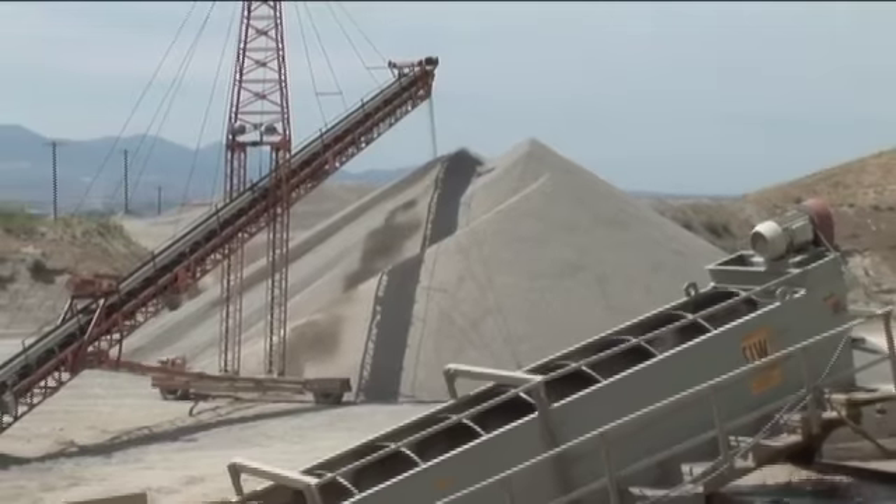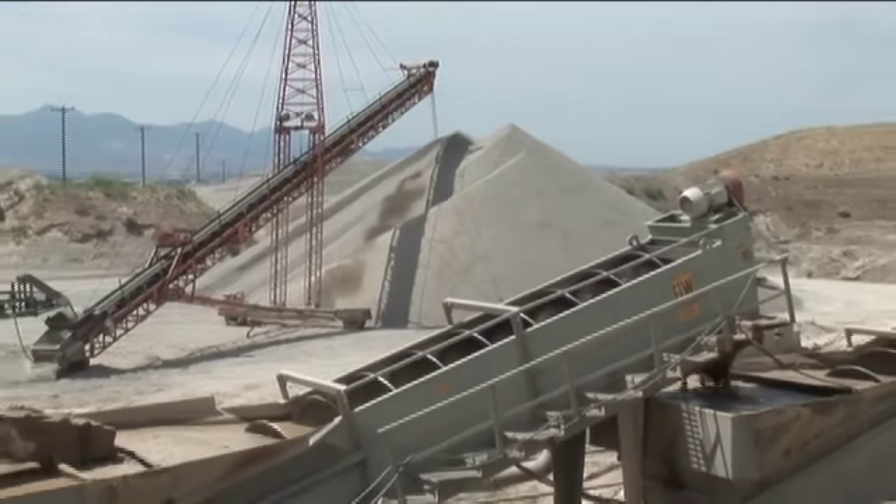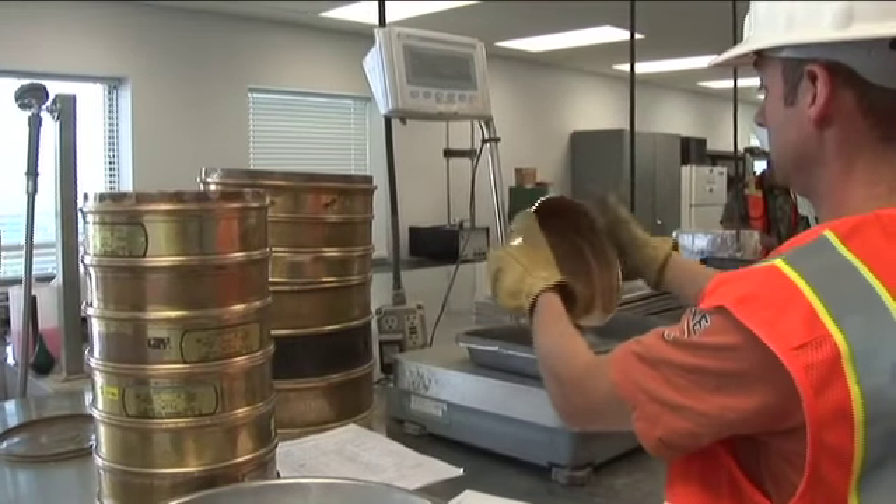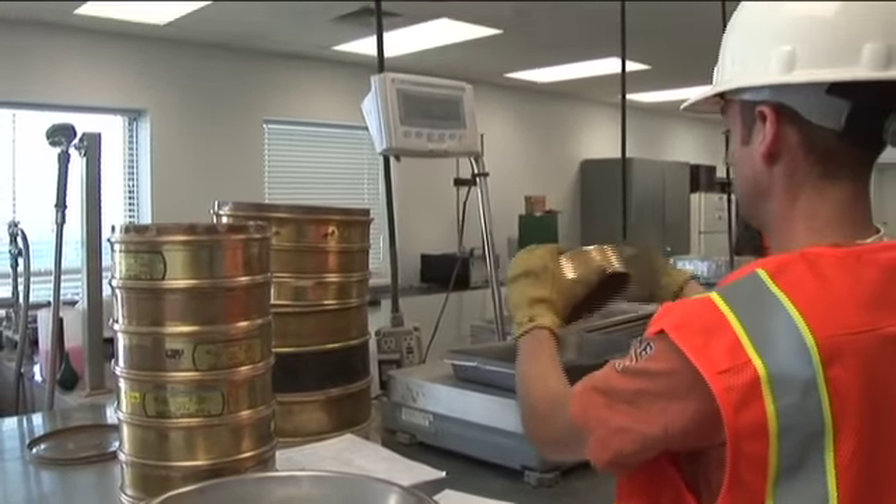We make certain that our state-of-the-art plants produce clean, washed, and properly graded aggregates, which are crucial in providing the highest quality concrete available.